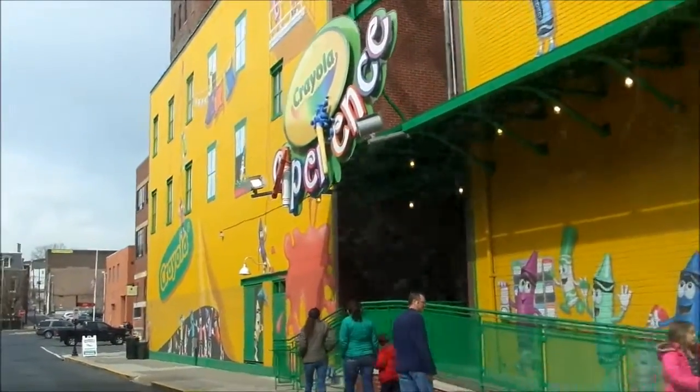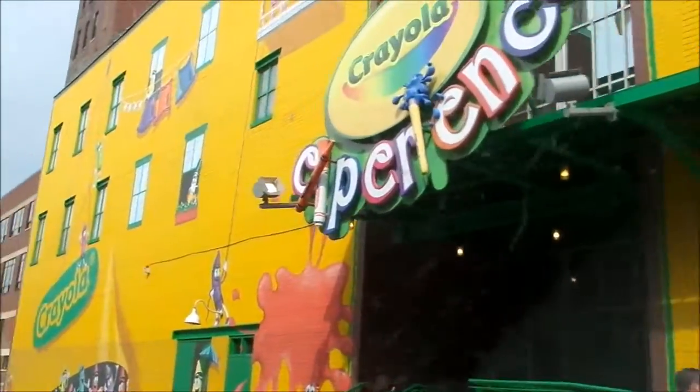We're in the parking garage. Look at this, cool! We're here, guys! Baby girl finally is awake.